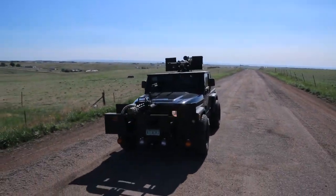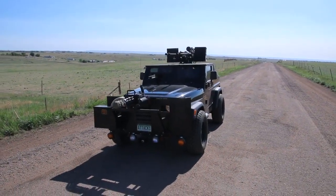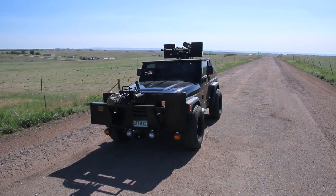Good morning, all you Facebook fans. Dragon Man here, and this is my attack vehicle. You want to see this vehicle in front of your house? Just give me a bad check.